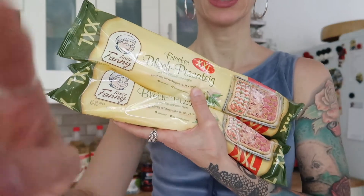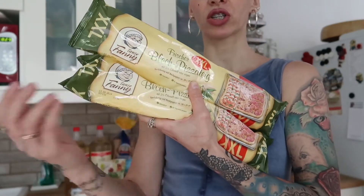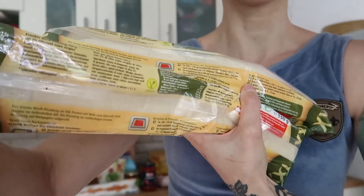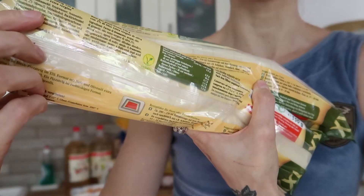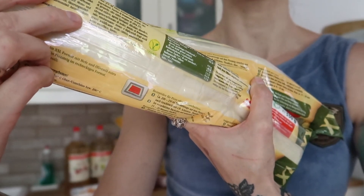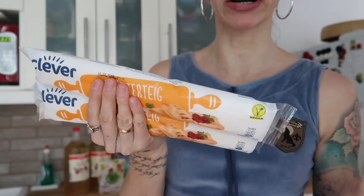A couple of things I need to put in the fridge - I'll show you these first. I have two large pizza doughs. I use these for my Mediterranean pizza. I will link the recipe in the right corner. They even have the vegan logo, which makes it very convenient because then I don't have to read the ingredient list. And then I have two puff pastries - again, marked with vegan. Makes life so much easier.